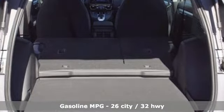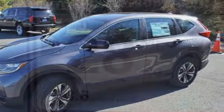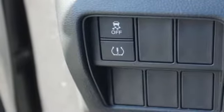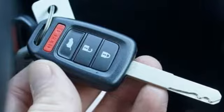A great vehicle is comprised of great features like these: streaming audio, wireless phone connectivity, manual tilting steering column, power windows, manual telescoping steering column, inline four-cylinder engine, active grille shutters, gas pressurized shocks, and continuously variable automatic transmission.